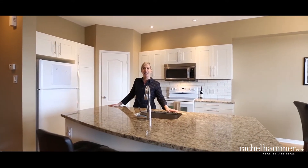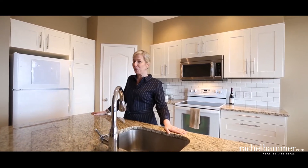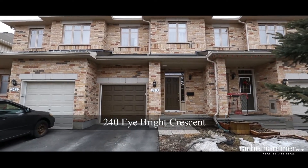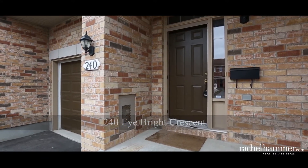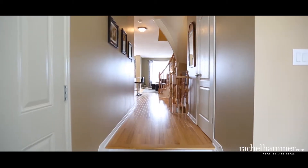Hello, my name is Rachel Hammer and today I'd like to introduce to you 240 Eyebrite Crescent here in beautiful Riverside South. This generously sized three-bedroom, three-bathroom Richcraft Carlisle luxury upgraded model has almost 800 square feet, built in 2008, and shows like a true model home.